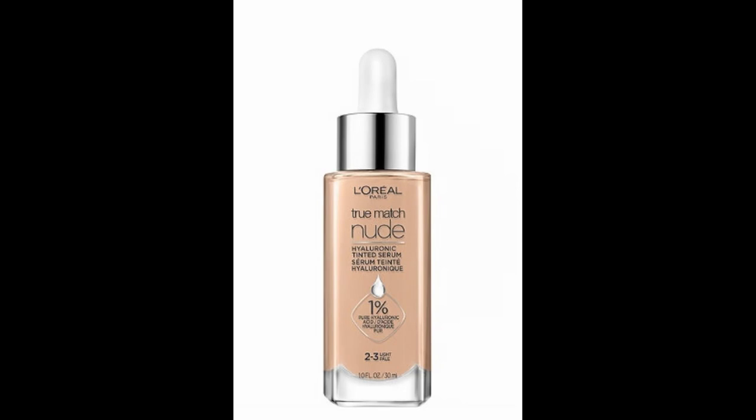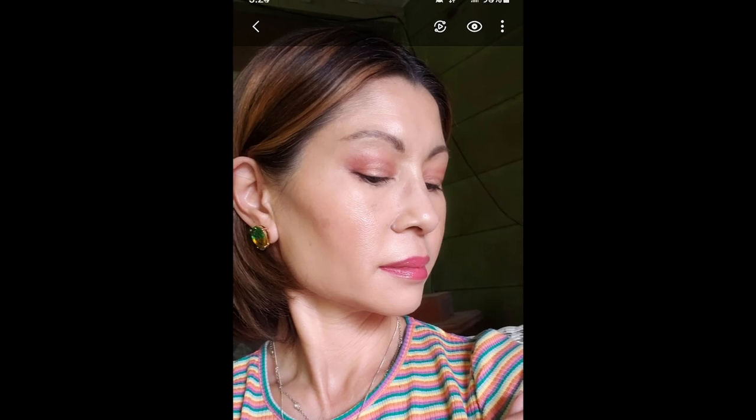This foundation could have made it into my top five, but it didn't — and I'll tell you why. It is the L'Oreal True Match Nude Hyaluronic Tinted Serum. It's beautiful — very lightweight, very skin-like. There's something about the formula where it just bounces light off your face, making your skin look luminous and healthy.